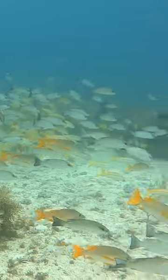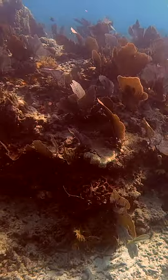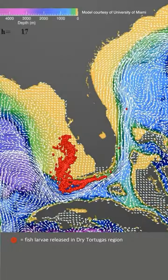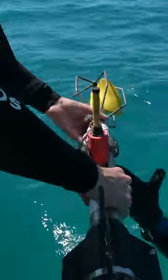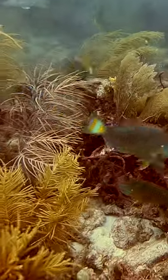We know that fish choose spawning aggregation sites based on the underwater characteristics of the site. Fish may choose a site that has periodically high current flow and offshore flow direction so that their eggs and larvae are dispersed offshore. By continually deploying current meters at Western Dry Rocks, we help to gain a better understanding of the areas that fish are using and why they are using them.